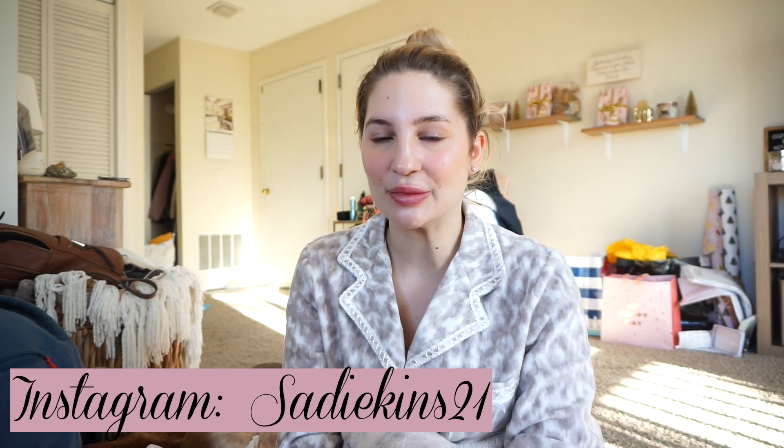Good morning guys, welcome back to another vlog. It is Vlogcember Day 6, it is 8:30 in the morning and I'm not doing anything crazy in this vlog. I am not going shopping and I am not getting drunk. I am relaxing around my apartment. I do want to do some cleaning and then I do have to work tonight and close.